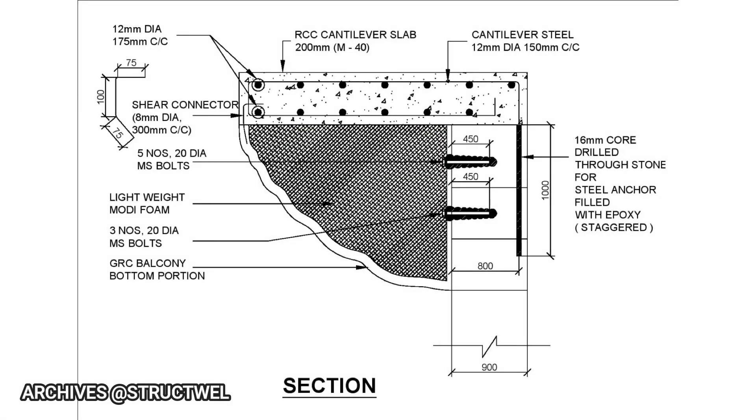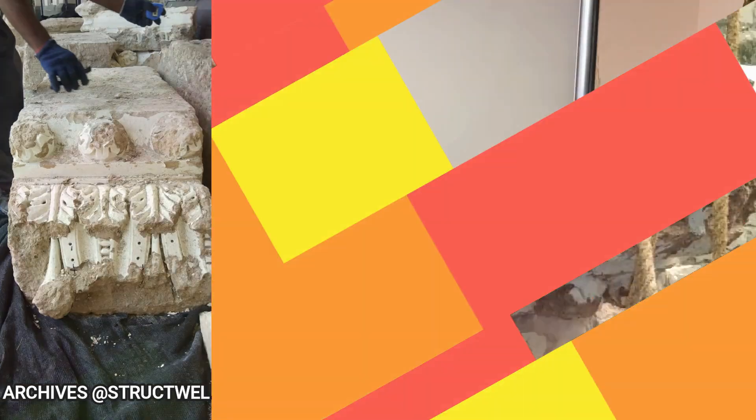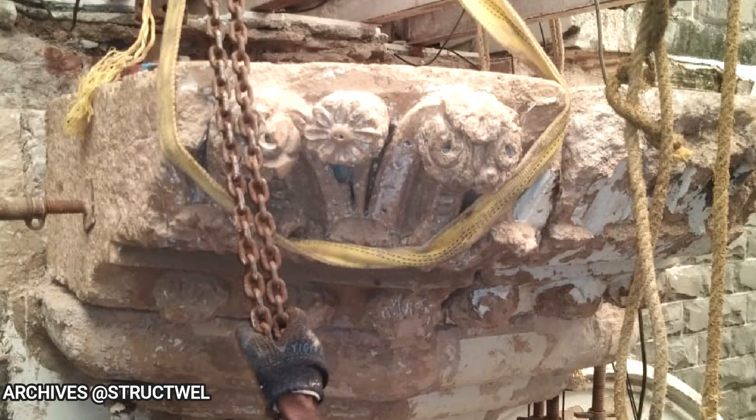Several techniques of recreating the balcony were thought of and cross-sectional concept drawings were prepared. None of the drawings were found good enough because we were worried about the history and integrity of the structure if we changed the material of construction from the original. So after a debate, it was decided that we would use all the collapsed stones — mind you, the stones were weighing up to 750 kilos — and recreate the balcony using the same stones.